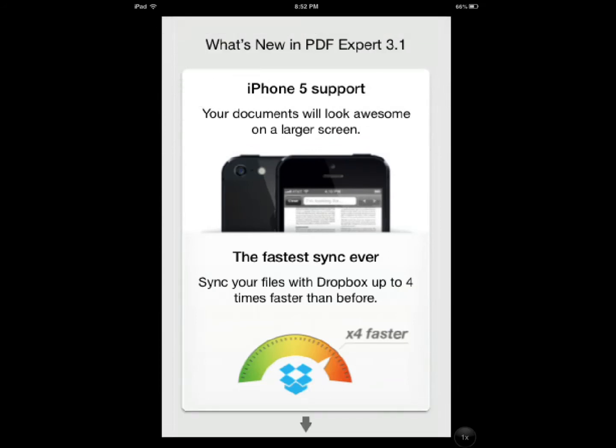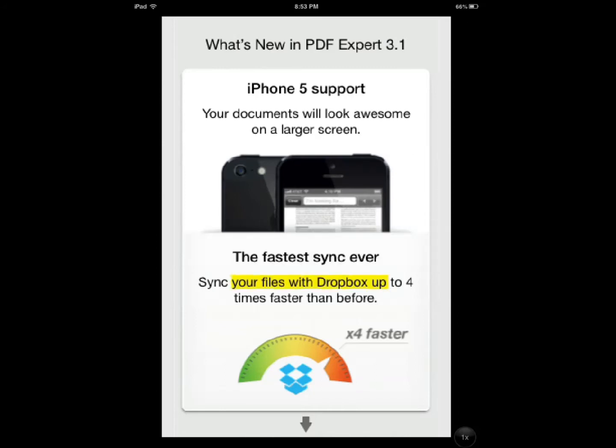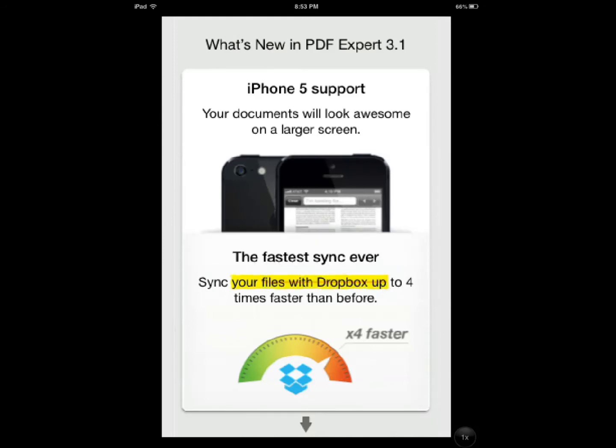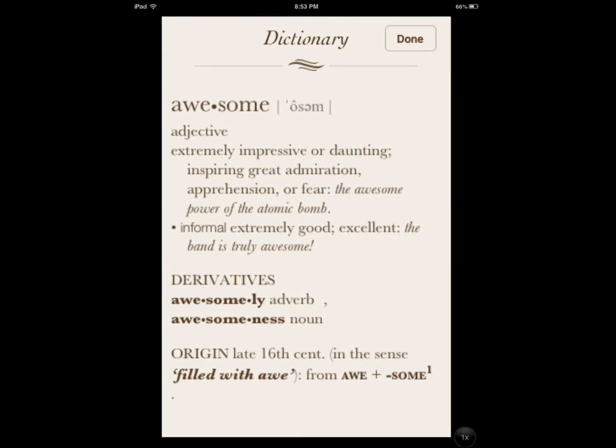For instance, if you want to highlight a certain part of the document, you hold your finger and drag to the part you want to highlight. Then you have the option to copy, highlight, or strike out. You can also look up a word and it gives you the word, its derivatives, origin, definition — what it is and what it's about.